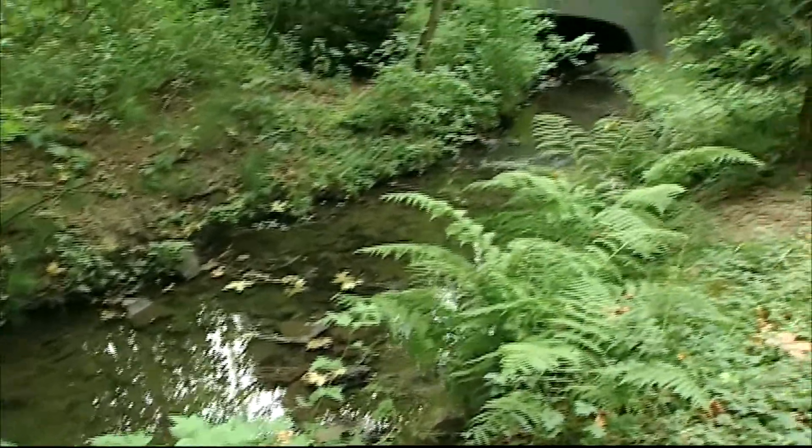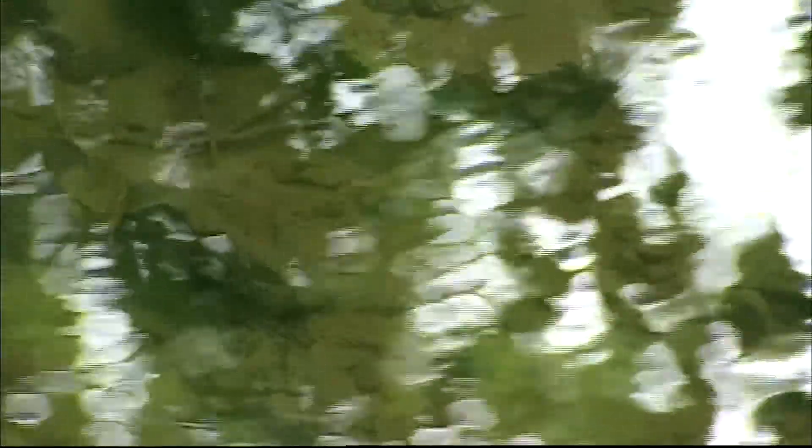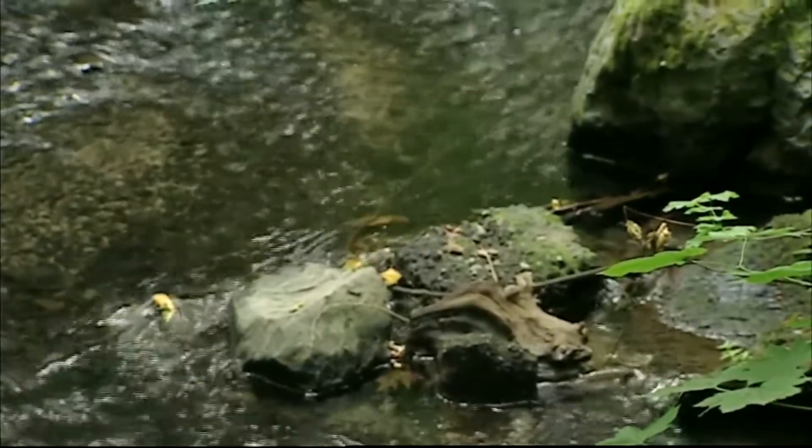Longfellow Creek, which runs through the North Delridge neighborhood of West Seattle, is one such location. This stream is so polluted by runoff that 88 percent of coho salmon that come here die before they can spawn.